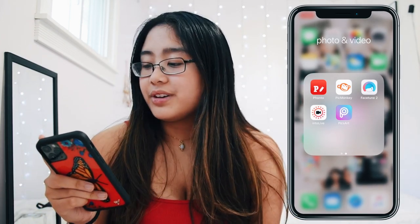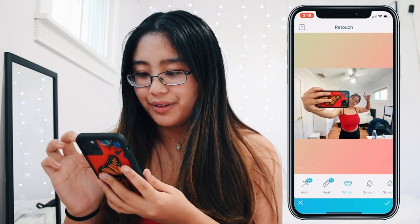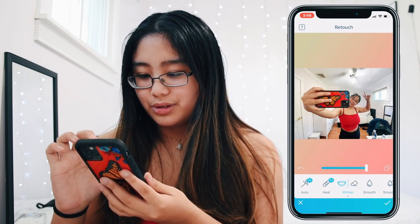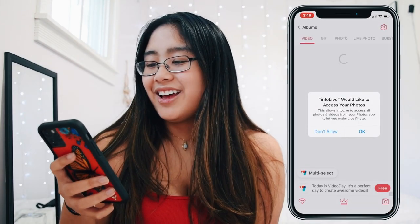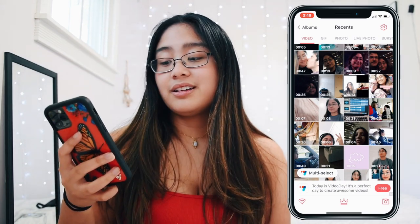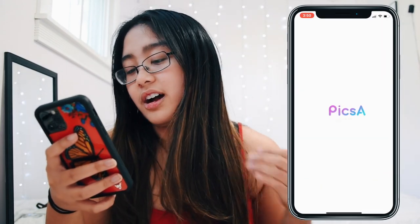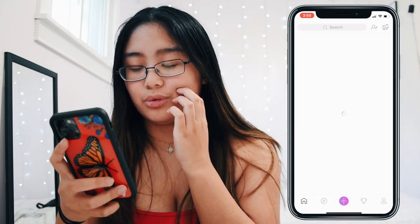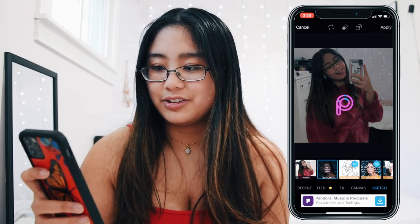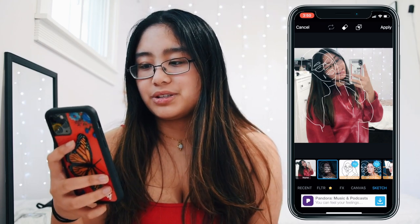Facetune I don't use much — mostly just the whitening tool to make my background a little whiter. Into Live is an app where you can convert slideshows and videos into live photos for your background, which is really cool. And lastly I have PixArt, which is super cool — it's mostly for putting cool effects on photos. I really enjoy the sketch effect, and I use it sometimes just to spice up a picture when a filter doesn't add enough.